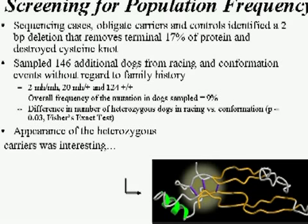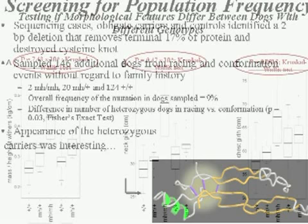Dana then investigated how often this mutation occurred in the whippet population by sampling 146 additional dogs from both conformation dog show events and dogs with racing history. When she genotyped them, she found a few more bully whippets (MHMH homozygotes), a large number of wild-types (plus-plus), and to our surprise, about 20 heterozygotes — approximately 9% of the sample. Notably, the majority of heterozygotes appeared to come from the racing population rather than the conformation group.